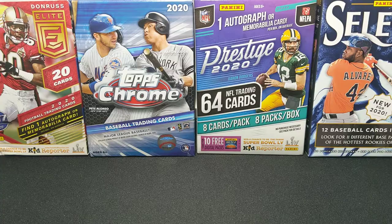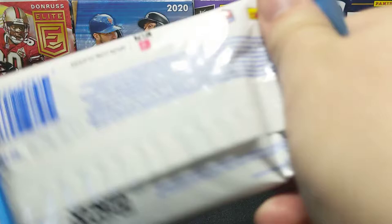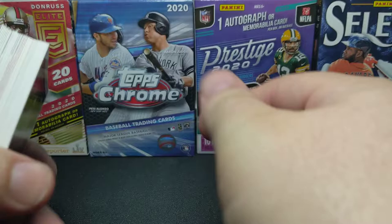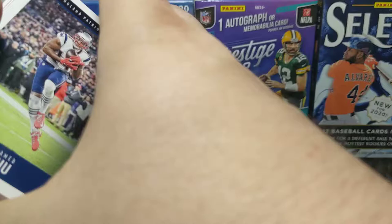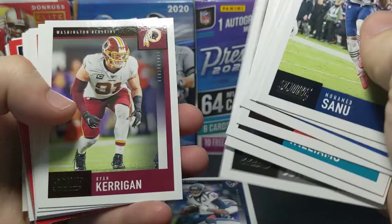Happy football season to everybody and let's get going. I got three fat packs of Score and two hanger boxes. I've been sitting on these for a while, opened up a bunch on my own, didn't get anything of note. I know these have kind of been overdone, but honestly I can't find 2020 product — I found Elite and Prestige, and other than that all I have found is Score.